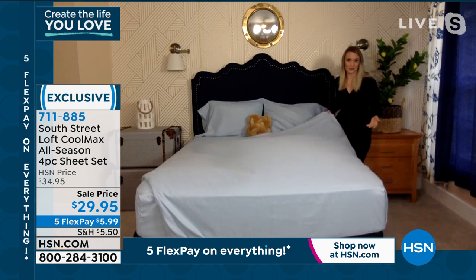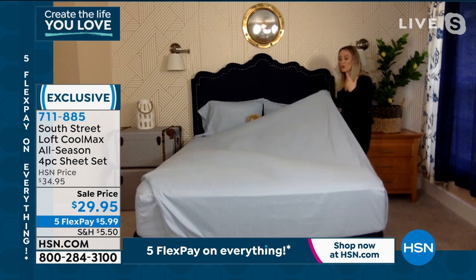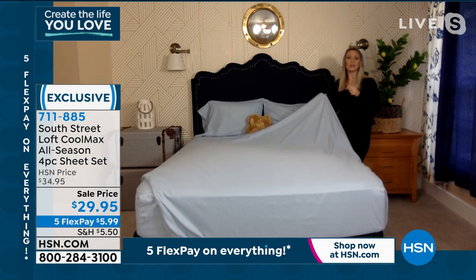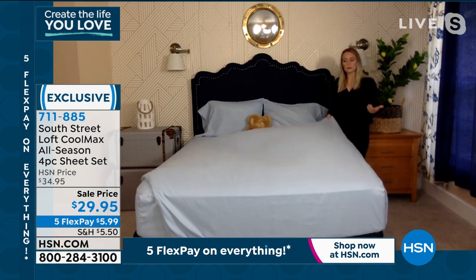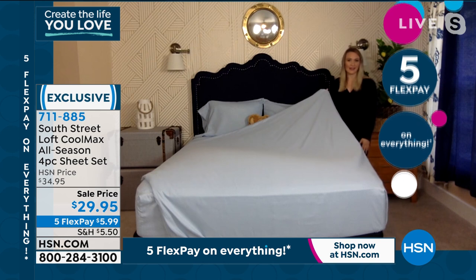Or maybe you live in a warm area of the country — so many of us can appreciate a sheet set like this. We're going to give you that billowiness you want, and there's a bit of structure to these — they're not paper thin, and they're not stretchy like yoga pants, but you still get all the performance attributes: moisture wicking, keeping you dry when you sleep.